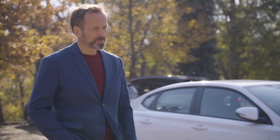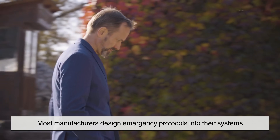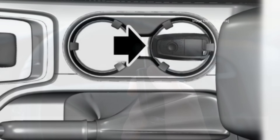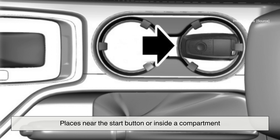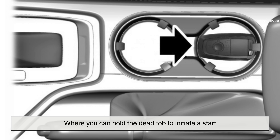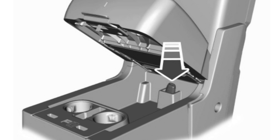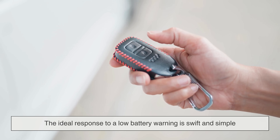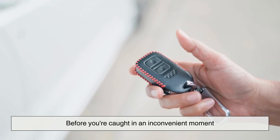Knowing this allows for proactive maintenance — changing the battery at regular intervals rather than waiting for the dreaded warning to appear. In some vehicles, if your key fob dies entirely, all is not lost. Most manufacturers design emergency protocols into their systems. Many fobs have a hidden mechanical key for manual door entry. Likewise, some cars feature backup detection zones — places near the start button or inside a compartment where you can hold the dead fob to initiate a start. These measures offer peace of mind, but they're workarounds, not solutions.